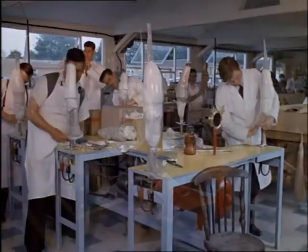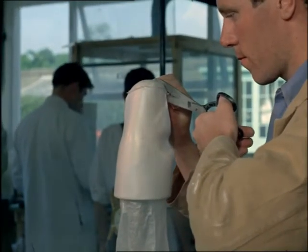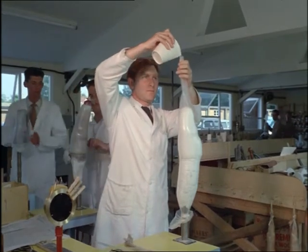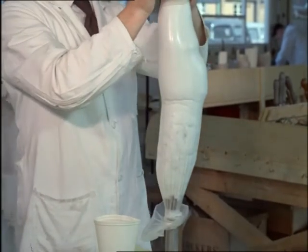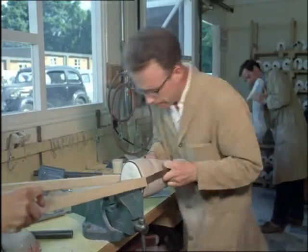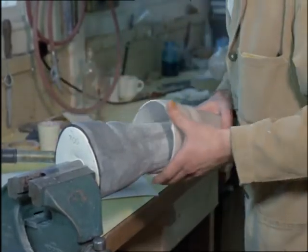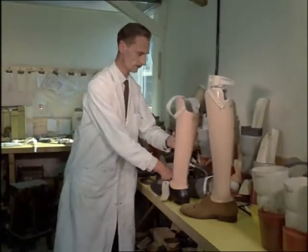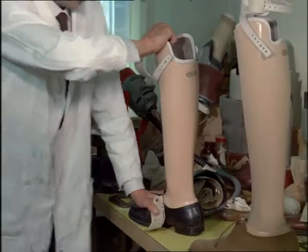Much research, both at the Roehampton unit and at the manufacturers, went into the development of this below-the-knee leg. It has a different kind of fitting from earlier models and is made partly of plastic and partly of wood. As with all artificial limbs, the patient is carefully measured before the leg is made and several fittings are given to be sure that it's quite right. The ankle moves almost naturally.